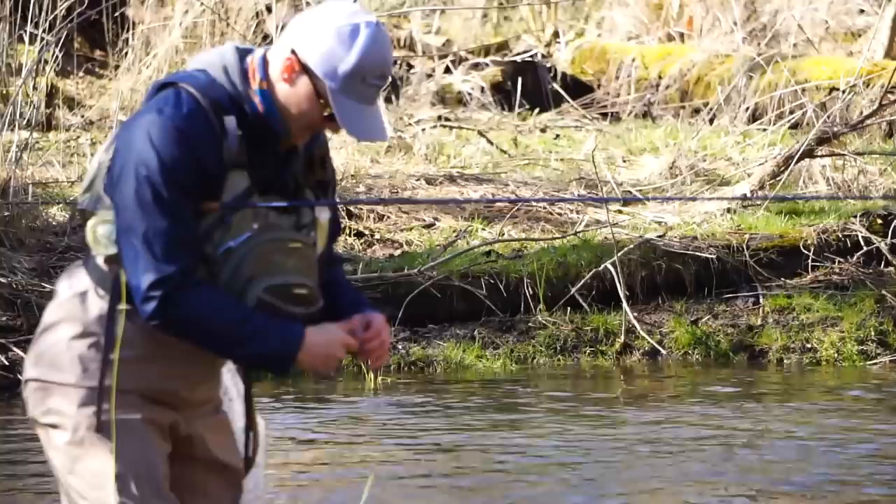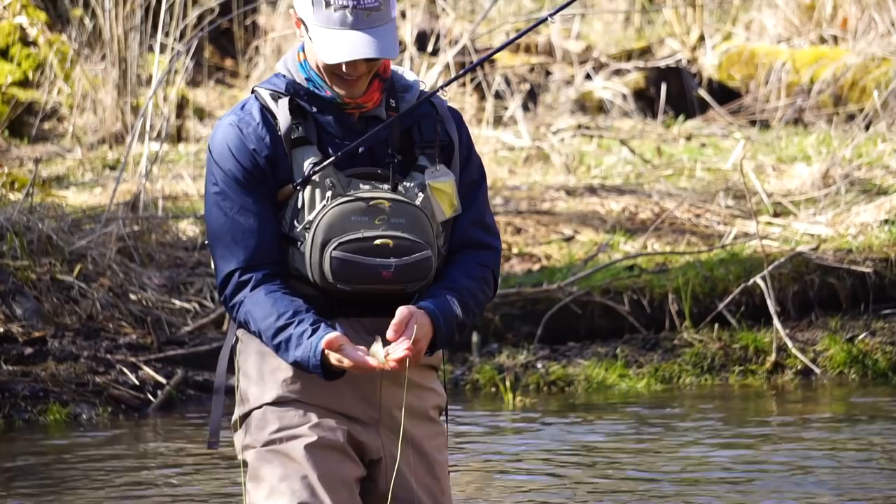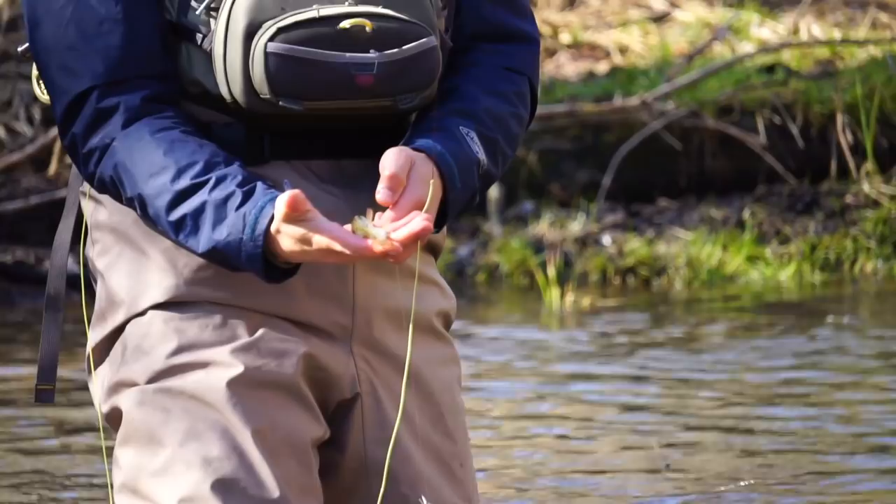Well, that's not exactly what we were looking for, but a fish is a fish. I would assume at one time or another — maybe even now — there's probably a fish in there that would eat that thing in one gulp. Hopefully we can find that fish.